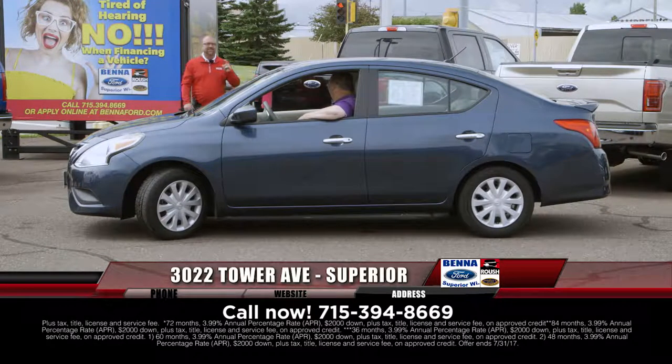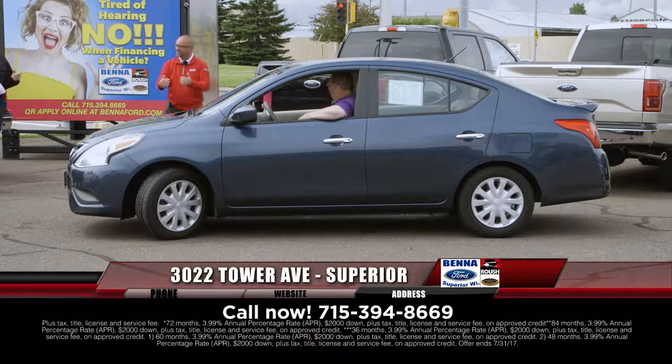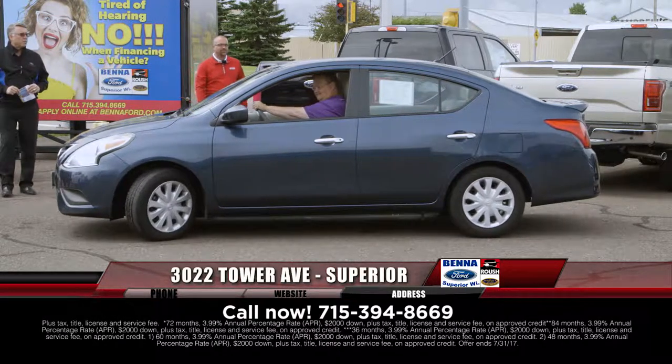2016 Nissan Sentra SVs — not a base model, very comfortably equipped vehicles at the base model price. $14,999, $181 a month.